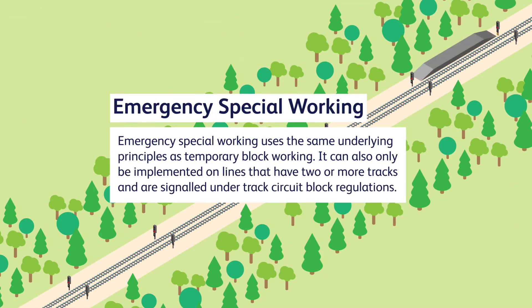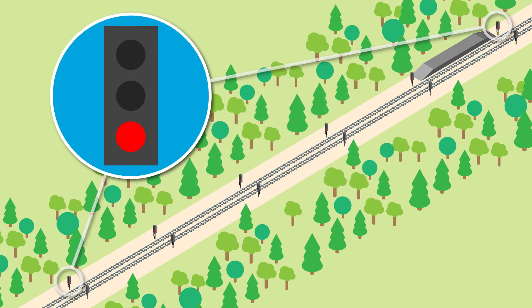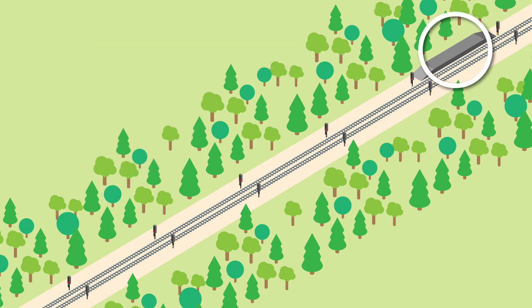Emergency special working uses the same underlying principles as temporary block working. It can also only be implemented on lines that have two or more tracks and are signalled under track circuit block regulations. Emergency special working applies between an entrance signal kept at danger and an exit signal that is working normally beyond the failed area. The exit signal must be at a location that is easily identifiable to drivers, such as a station, junction or tunnel.